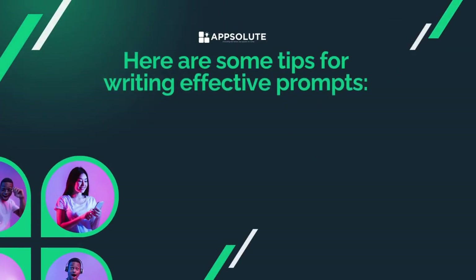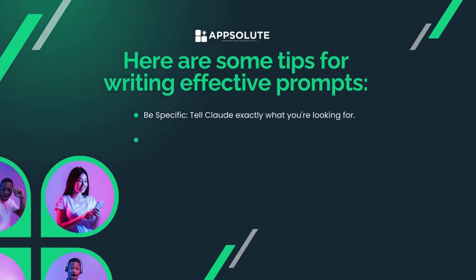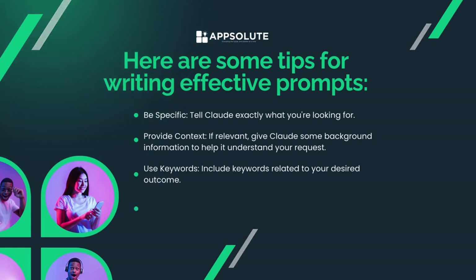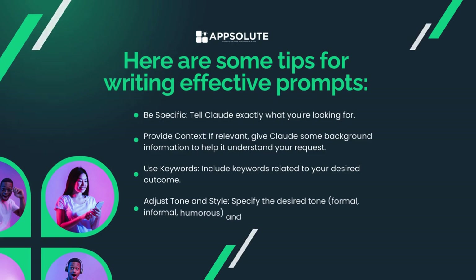Here are some tips for writing effective prompts. Be specific — tell Claude exactly what you're looking for. Provide context — if relevant, give Claude some background information to help it understand your request. Use keywords — include keywords related to your desired outcome. Adjust tone and style — specify the desired tone, such as formal, informal, or humorous, and style, for example email, script, or code snippet.